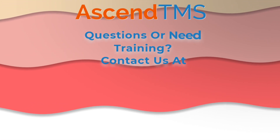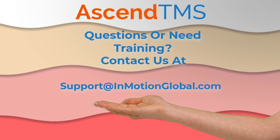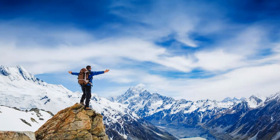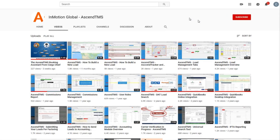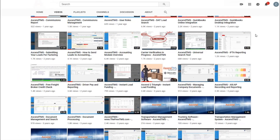If you have any questions, or want training on any of these features, you can contact our own Vanna Whites of product specialists at support@emotionglobal.com. Ascend TMS, the logistics software for everyone. Make sure you're staying up to date with the latest marketing and how-to videos by clicking that subscribe button. That way, you're the first to know.